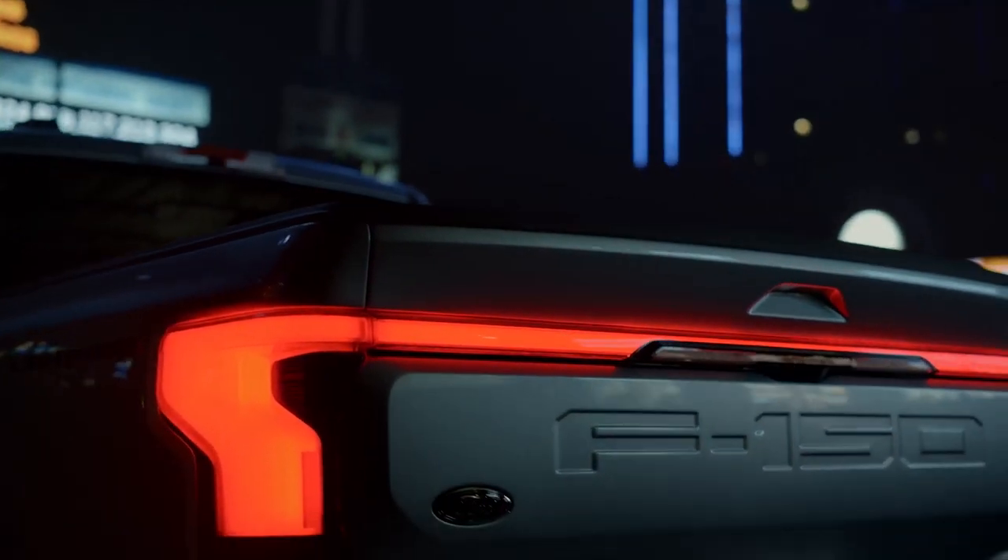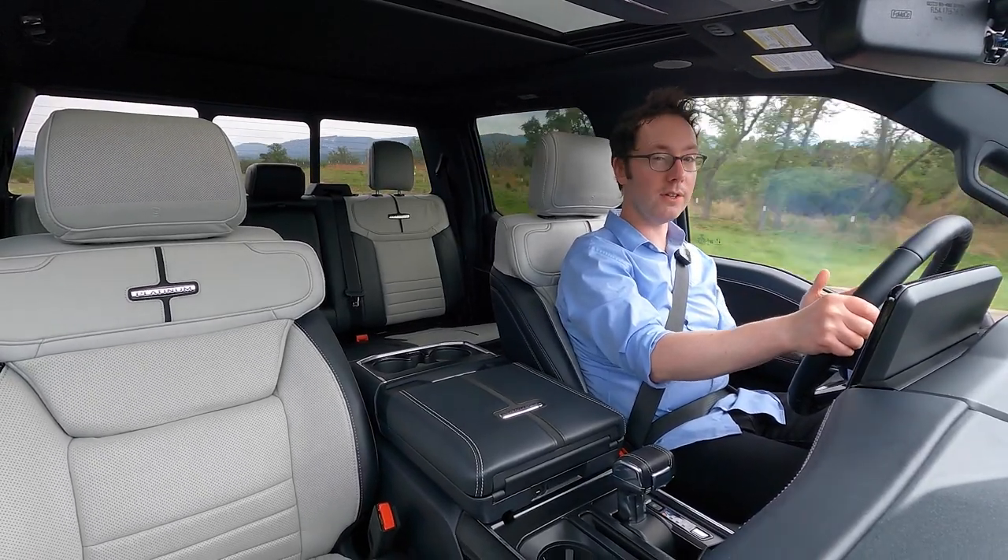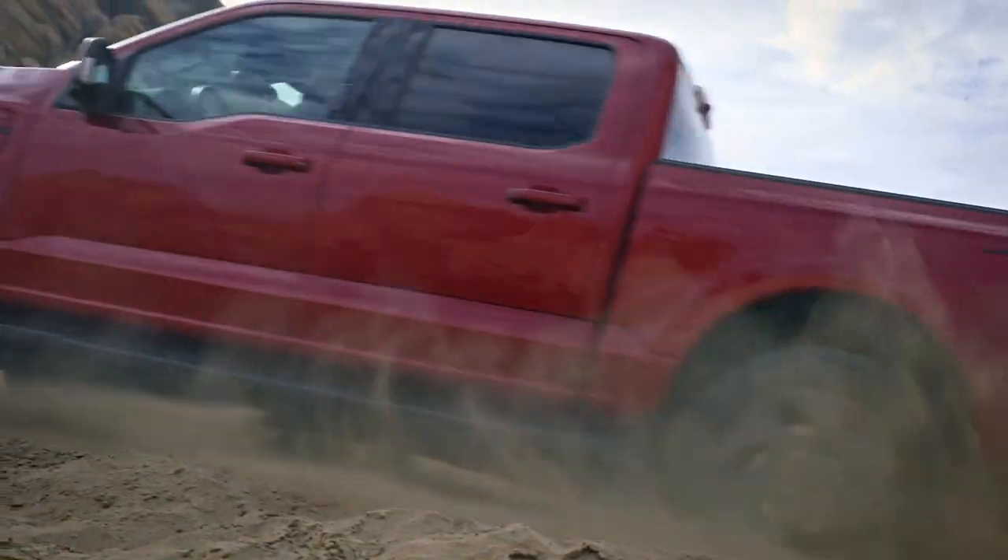At the end of the day, this is still a full-size truck with the weight of a full-size truck to match, and when you hit the corners you definitely feel that in terms of body roll.